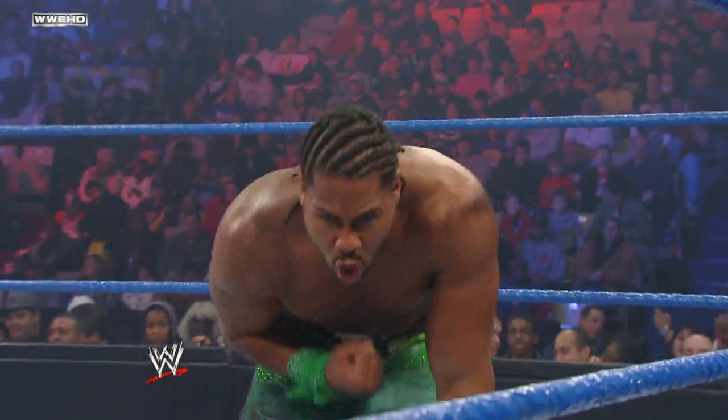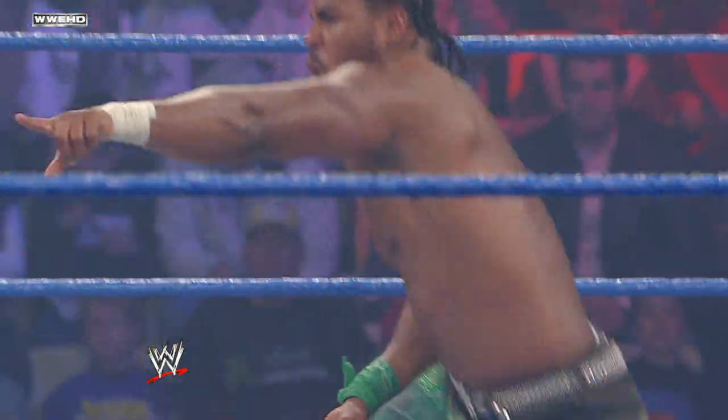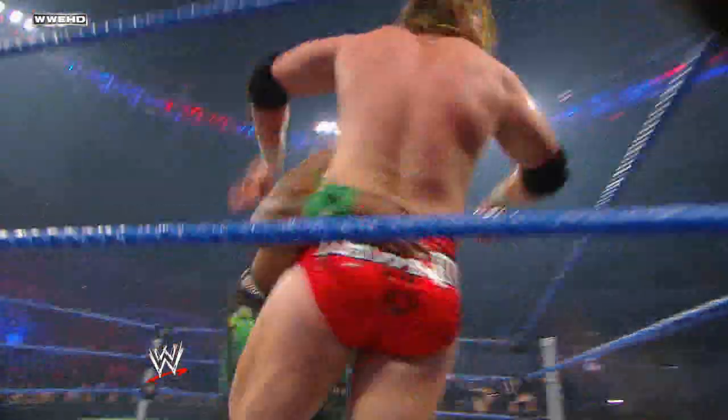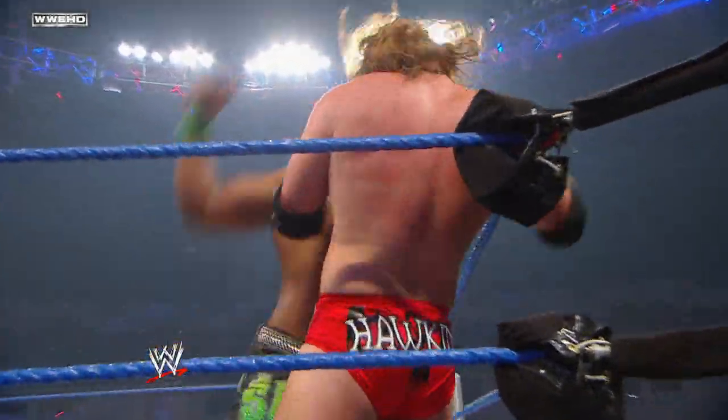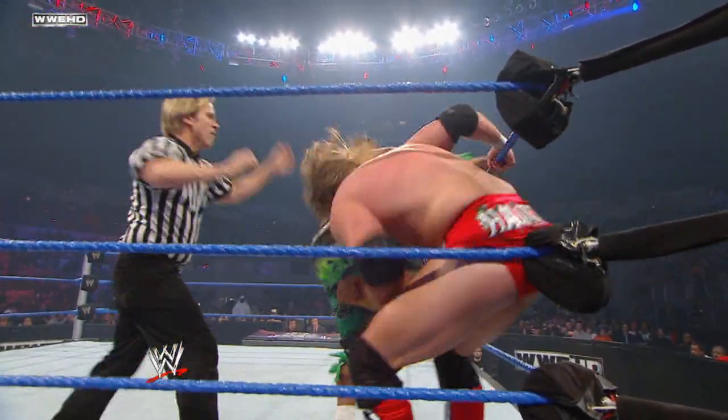JTG slams the mat with authority, the adrenaline running through his veins. This is where a superstar like JTG begins to thrive, when the universe gets behind him. JTG hammering away now.